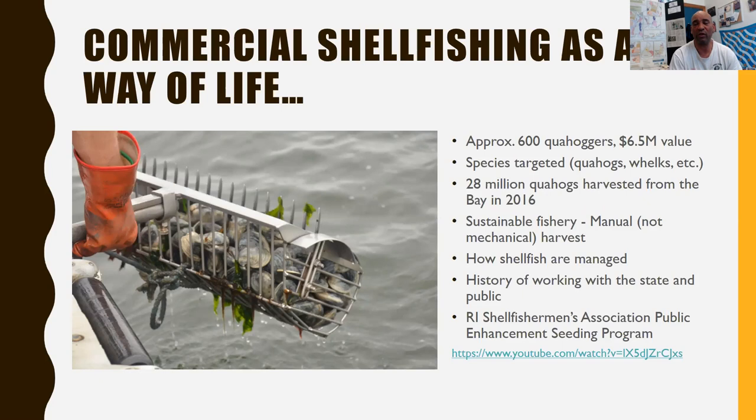We do all this with no mechanical devices. One of the rules is that Rhode Island shellfishermen cannot use mechanical devices to harvest shellfish. We do have a hauler to haul our catch up once we catch it, but we have to physically catch it ourselves — all the hauler does is pick the shellfish up from the bottom and help us put it in the boat. I'd like to also talk about how shellfish is managed in Rhode Island and a little bit of the history of shellfishing.